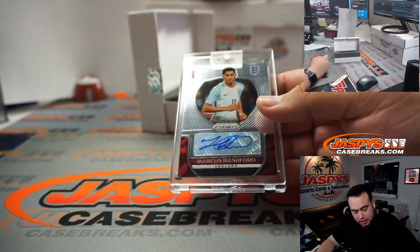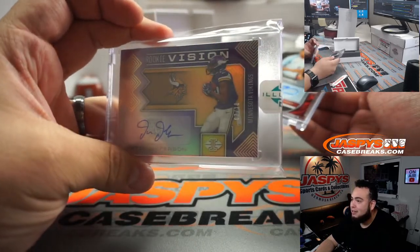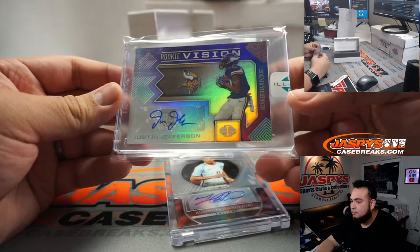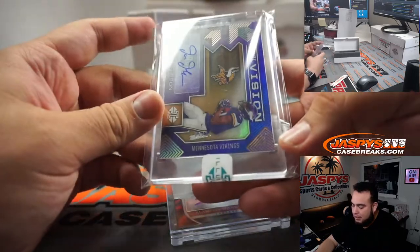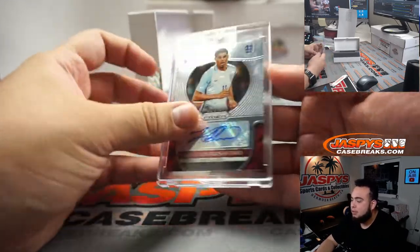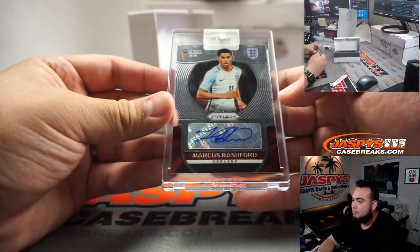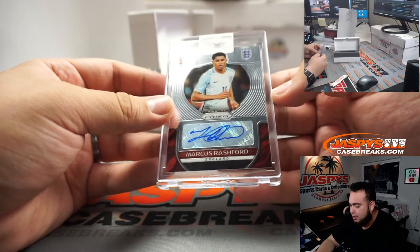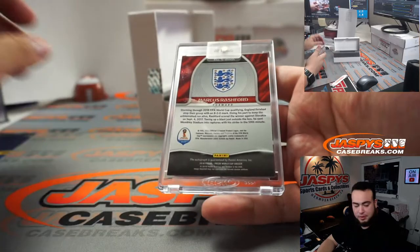Eric confirms it was a sticker autograph, rookie vision from Illusions, 7 out of 10. There's a quick debate — I thought it was an on-card auto but it was a sticker autograph. All right, there you go, Rashford, last hit for Matthew. Some soccer coming out here.